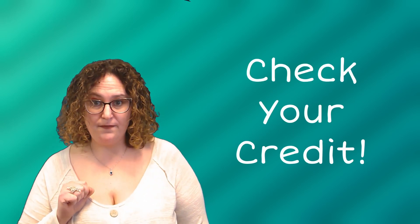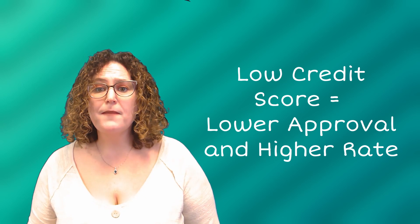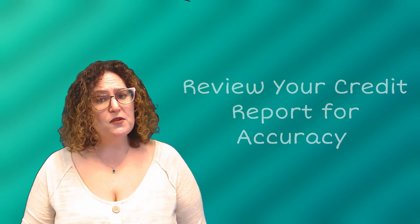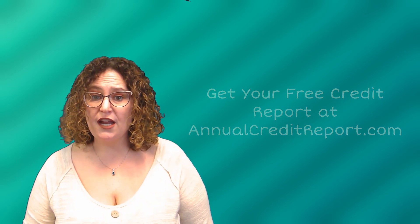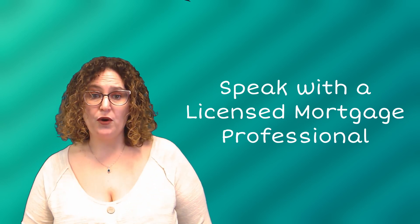Let's begin with tip number one. First things first, check your credit. This is a critical factor in getting approved for a mortgage. If you have a low credit score, your chance of getting approved may be lower, or you may end up paying a higher interest rate. Before applying for a mortgage, take some time to review your credit report and make sure all the information is accurate. If there are any errors, dispute them right away. You can get a free copy of all three of your credit reports at annualcreditreport.com. If you have any problems understanding how to read your credit, consult with a licensed mortgage professional, as they are pros at reading reports and offering helpful tips on how to improve your situation.